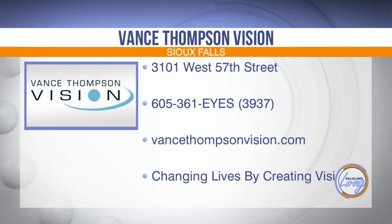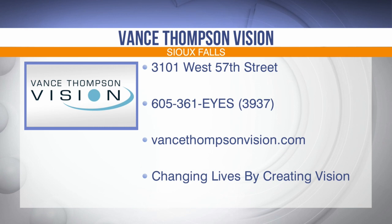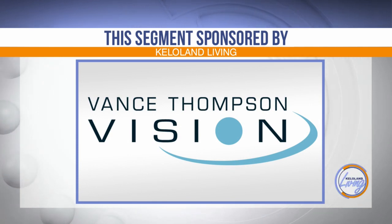If you're considering vision correction surgery, look no further than Vance Thompson Vision. You'll be greeted with excellence from the moment you walk in the doors. To schedule a consultation with any one of the experts at Vance Thompson Vision to talk about which vision correction option is best for you, give them a call in Sioux Falls at 605-361-3937. You can also find out more by visiting VanceThompsonVision.com. This KELOLAND Living segment has been sponsored by Vance Thompson Vision, where they are changing lives by creating vision.